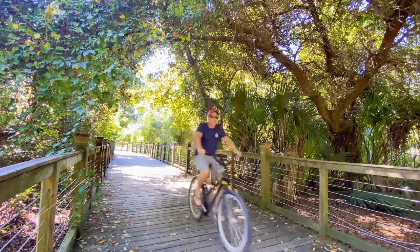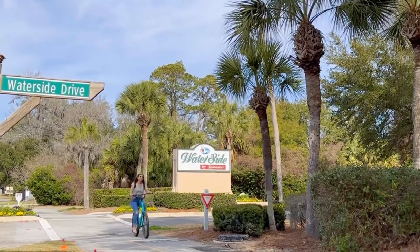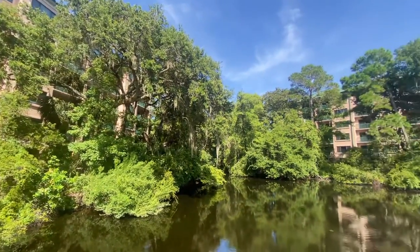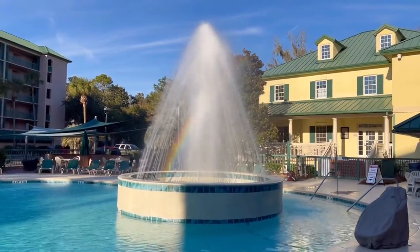So, as you can see, there's no shortage of things to do and see when you stay at Waterside Resort by Spinnaker Resorts on Hilton Head Island. From the beach to the shops, restaurants, and parks, you'll never run out of things to do and places to explore. I hope this video gave you a taste of what you can expect, and we can't wait to see you soon at this amazing resort on this amazing island.